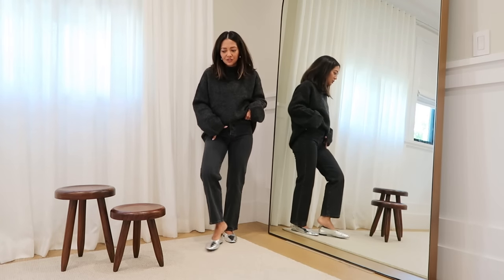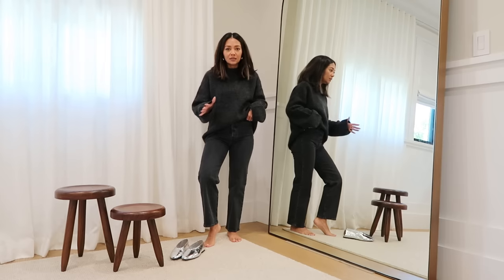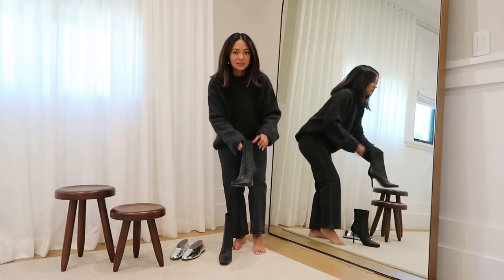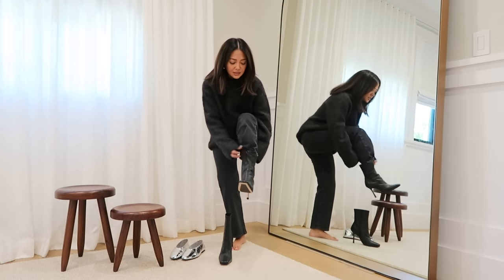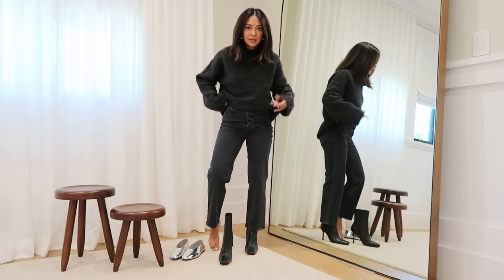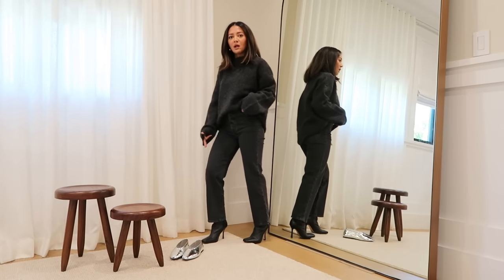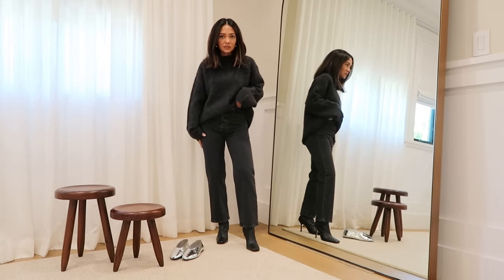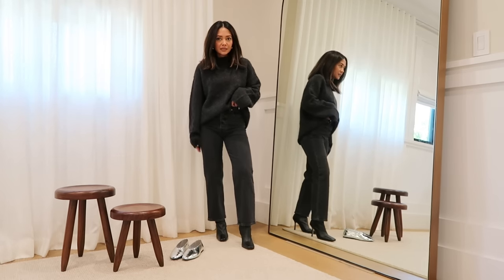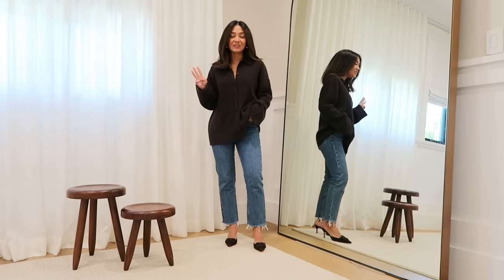Another thing I love about these straight leg ankle jeans is that you can wear so many things with them — flats, heels, boots, sneakers. I'm going to try them on with boots too. See how they just fall over boots really nicely, and they looked great with the flats. Straight leg jeans are always a go-to for me because they go with every shoe and every top.